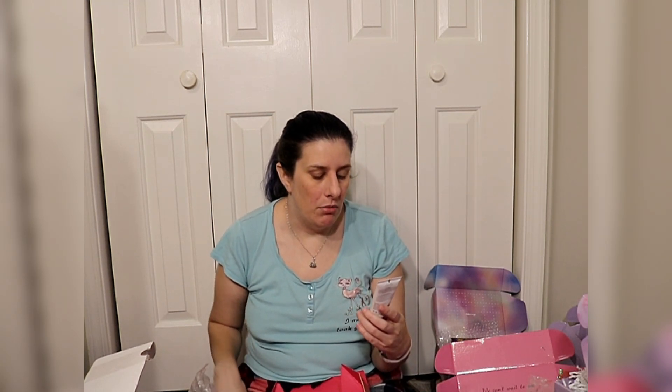This is a Dr. Brandt mineral mask — helps unclog pores, reduces shine, and exfoliates. I do like a mud mask and I like Dr. Brandt, so I'm going to keep this.